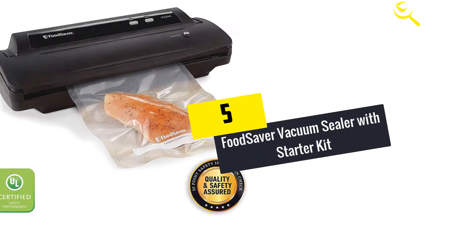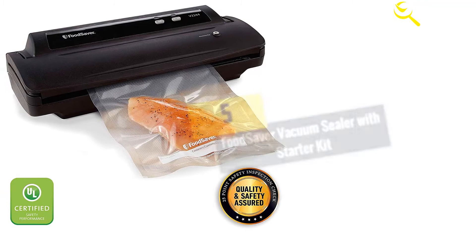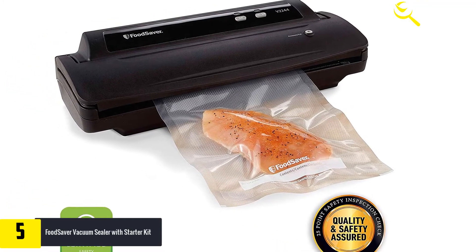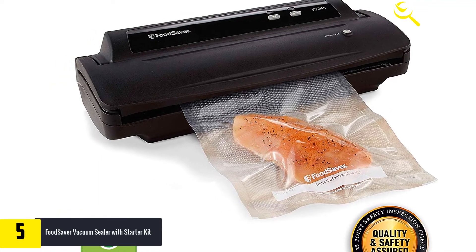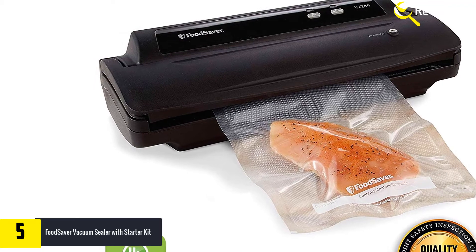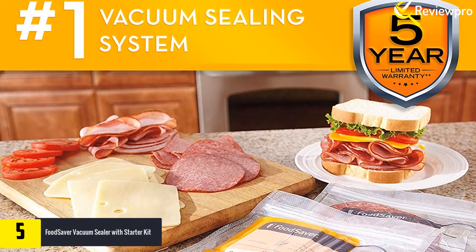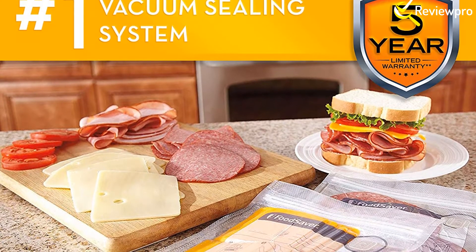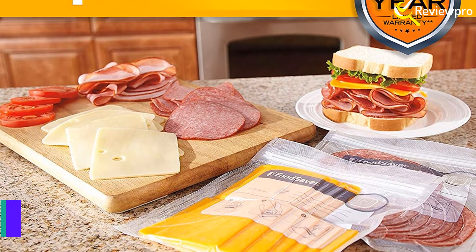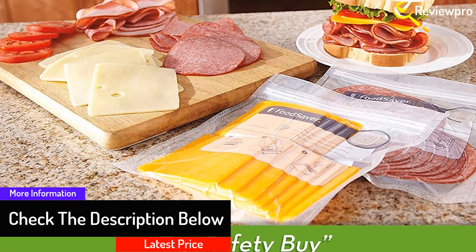Starting at number 5, we have the Foodsaver vacuum sealer with starter kit. Save the food and save the world — this is what Foodsaver is dedicated to. It is a reputable machine that is perfected in sealing a variety of food. Compared to other methods of food storage, this keeps everything fresh more than 5 times. Unlike other machines, this one has an instant sealing feature that allows vacuum sealing of delicate products.